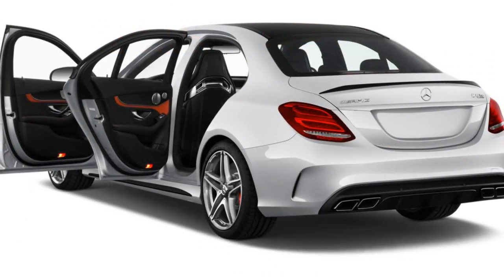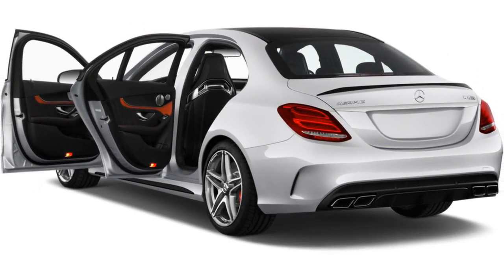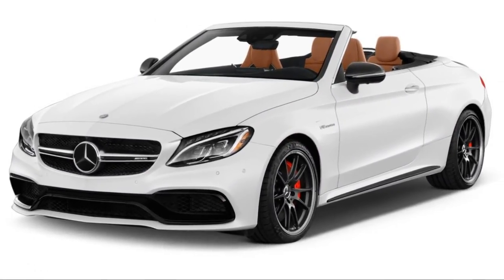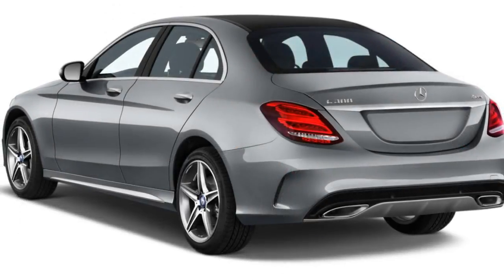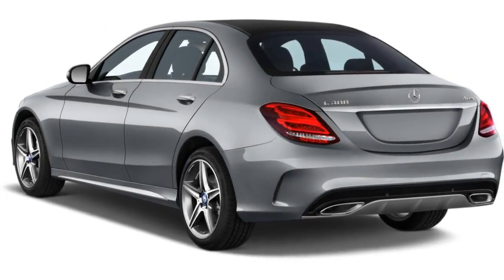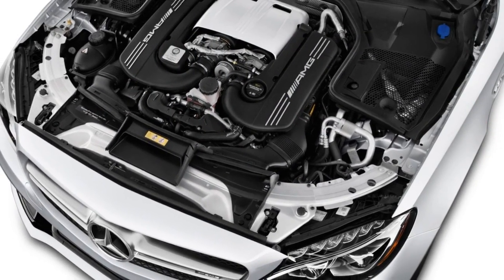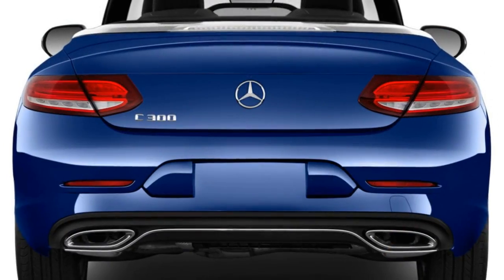The 2018 Mercedes C-Class earns good EPA numbers, though the plug-in is still missing. Of all the powertrains offered in the Mercedes-Benz C-Class for 2018, the standard turbo four is the most efficient based on its EPA ratings. We give the lineup a 7 for fuel economy, and we're still waiting on the long-promised C350e plug-in hybrid to join the lineup.